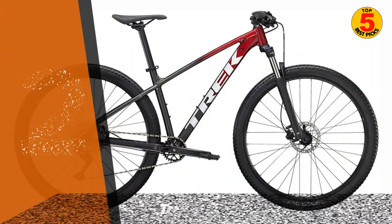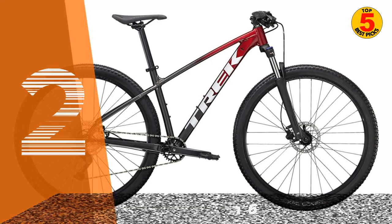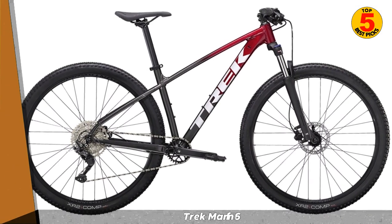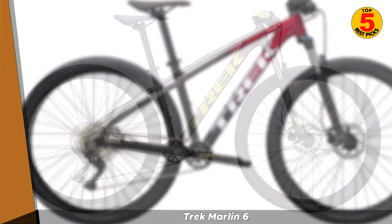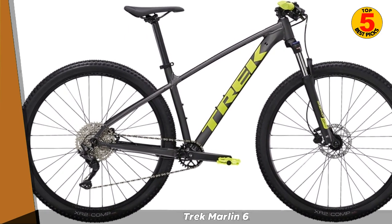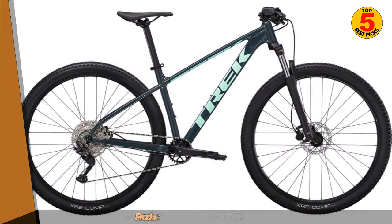At number 2, we have the Trek Marlin 6. The Trek Marlin 6 is a high-performance full-suspension mountain bike that offers a variety of features at an affordable price. It features a 120mm travel suspension fork and a 100mm travel rear shock, which provides a smooth and comfortable ride on challenging terrain.